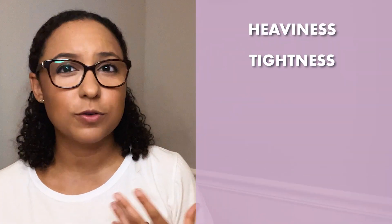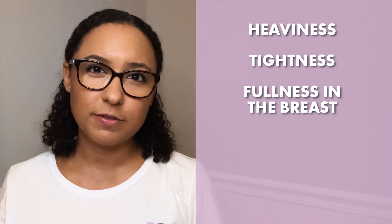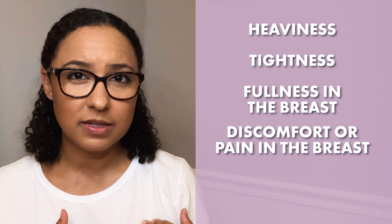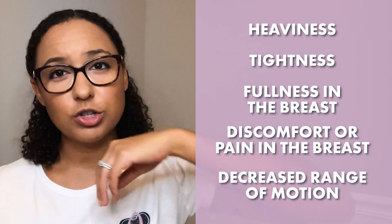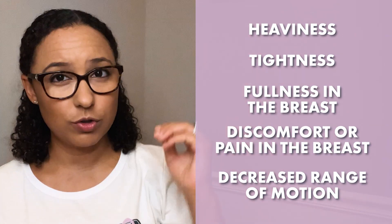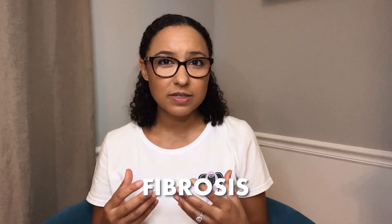Besides swelling, lymphedema in the breast and chest can often cause feelings of heaviness, tightness, or fullness in the breast or even up into the shoulder area. You might also have discomfort or pain in the breast, trouble taking deep breaths, and decreased range of motion and flexibility of the shoulder. Additionally, lymphedema can also cause skin and tissue changes, including a hardening of the tissues called fibrosis, dimpling of the skin, or redness of the skin.